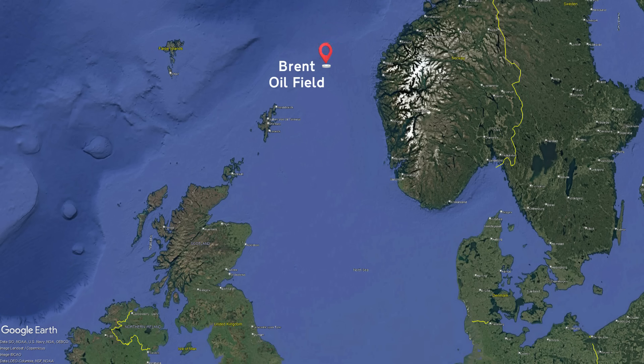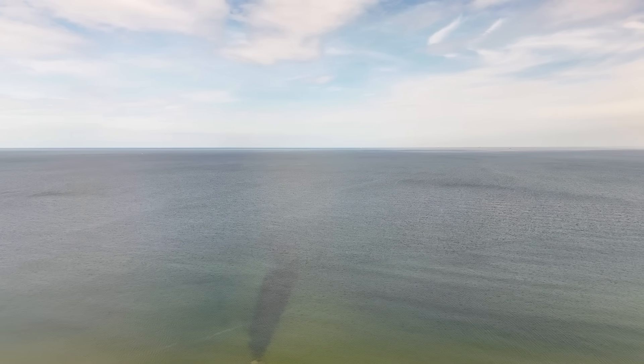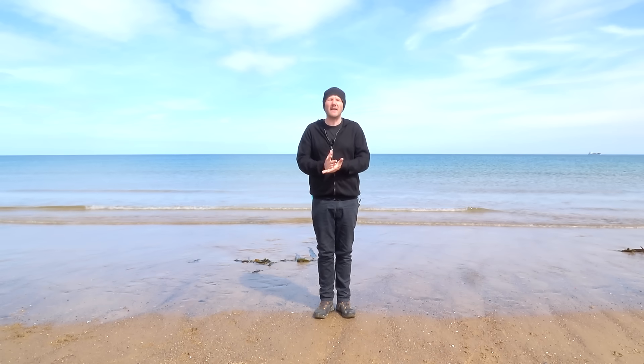First, we need some oil. Located hundreds of miles from here between the Shetland Islands and Norway, underneath 140 metres of the harsh North Sea, is the Brent oil field - perhaps the most well-known oil field, discovered by Shell in 1971. It was one of the largest oil fields ever discovered, and at the time it was the most northerly oil well.